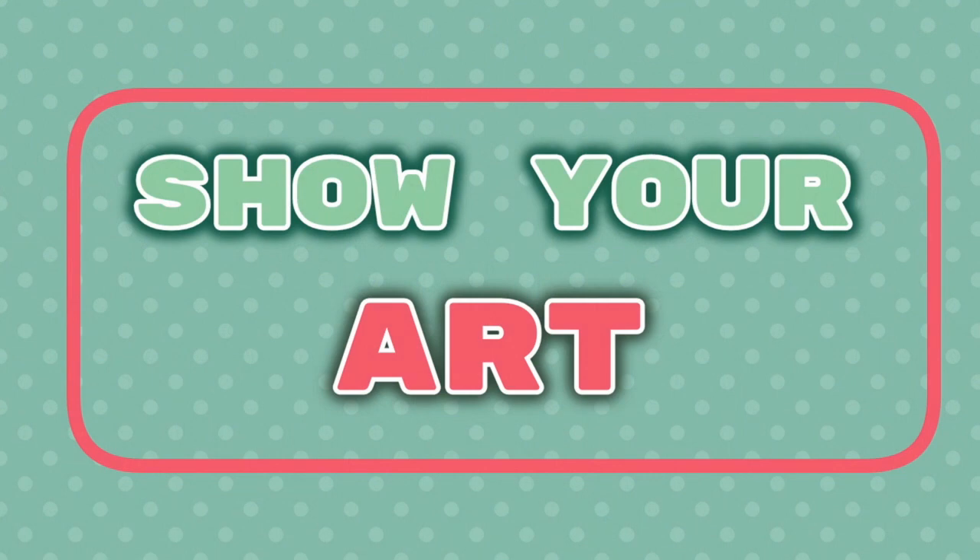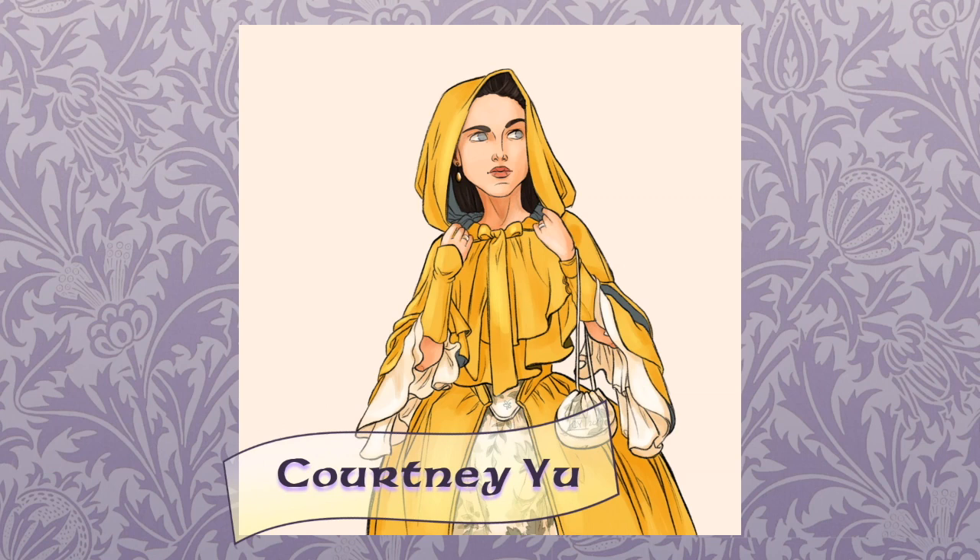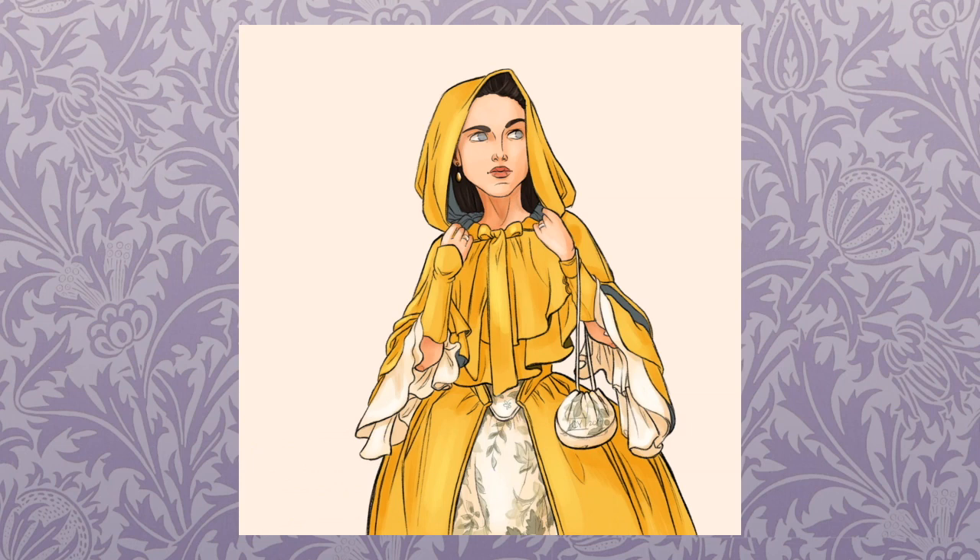Before I get to Claire's costume, I have three viewer submissions to share in one of my favorite segments where I feature your cosplay, artwork, and costume designs from your favorite shows. First up, I got this amazing illustration from Courtney Yu of Claire's Yellow Parisian Cloak from Season 2. Courtney studies costume construction techniques so that she can replicate the costumes in her illustrations. She also offers a course called No Nudes, Just Clothes: The Basics of Drawing Historical Costume on iPad, through Skillshare. I'll leave a link to that along with Courtney's social media.